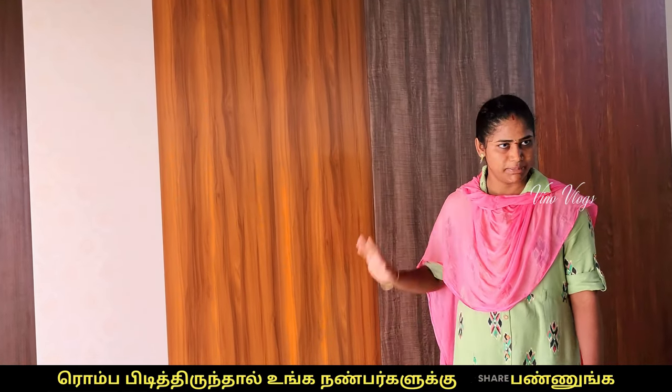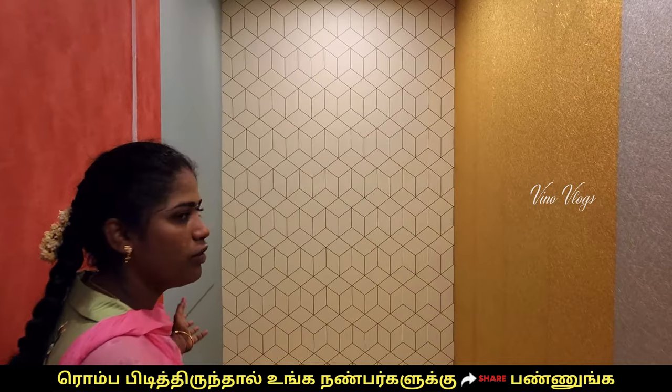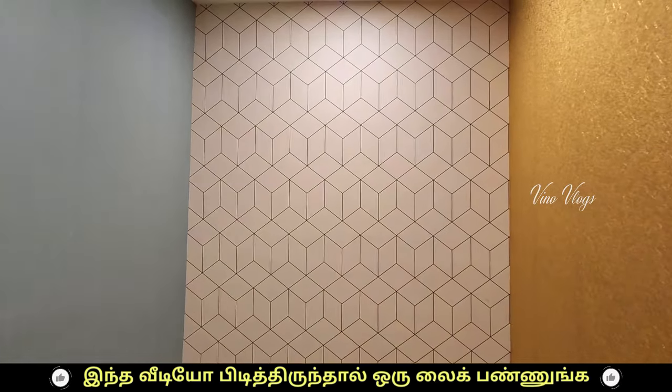You can see this PVC panel. In Tamil Nadu, we are going to launch it first. If you have an office, you can use that pattern.